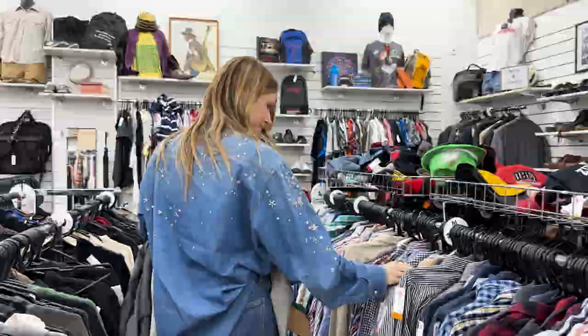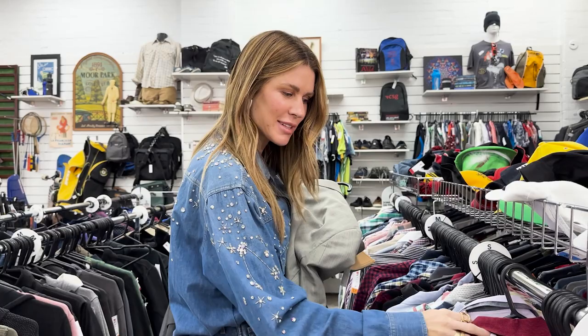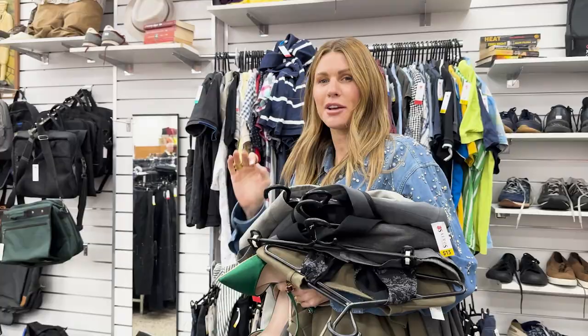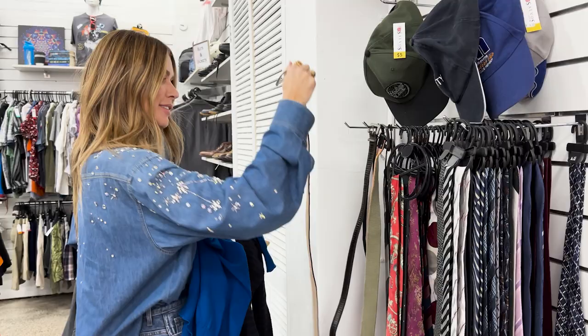If you could raid any wardrobe, whose would you raid? Maybe like Dua Lipa — someone who wears little party outfits, so you'd have lots of one-offs — or like Rihanna. We need belts because this skirt is going to be too big, so we need belts or scarves to cinch it in. This isn't bad — leather. Always.